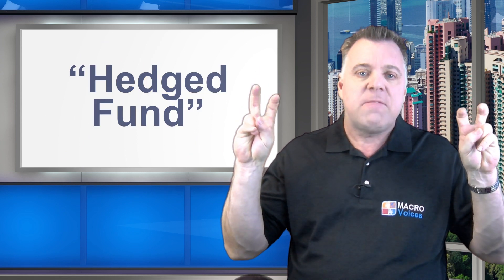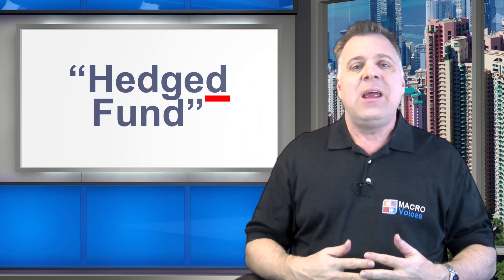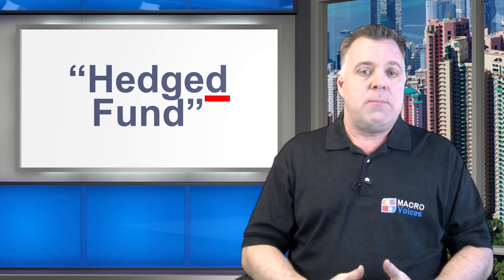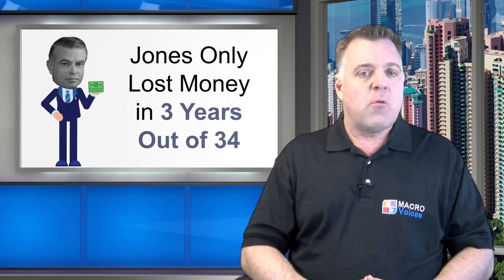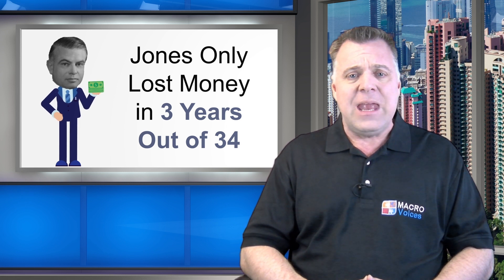The essence of Jones' strategy was that his portfolio of short positions hedged market risk in his portfolio of long positions. For this reason, Jones described his revolutionary new investment vehicle as a 'hedged fund' — with a D on the end of the word hedged. The investing strategy that he pioneered — the same one being taught here — was incredibly lucrative. Jones only lost money in three out of the 34 years that he operated his fund.